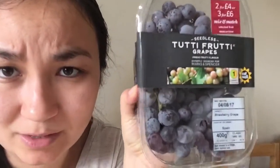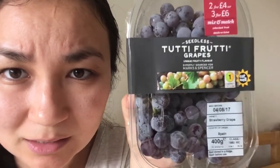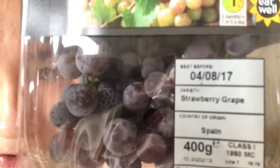Life is good! This is what the packaging looks like. If you guys have an M&S near you, you've got to try these grapes — they're just really, really good. As you can see, it says strawberry grape right there.